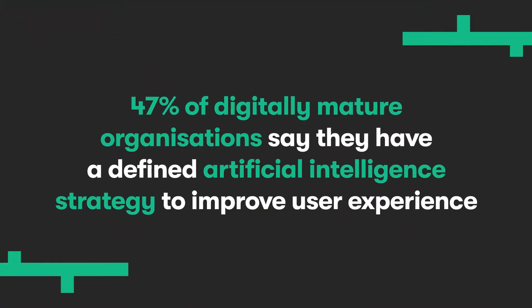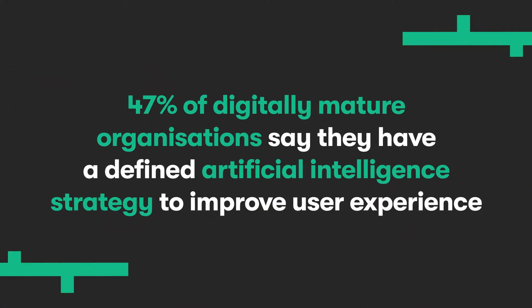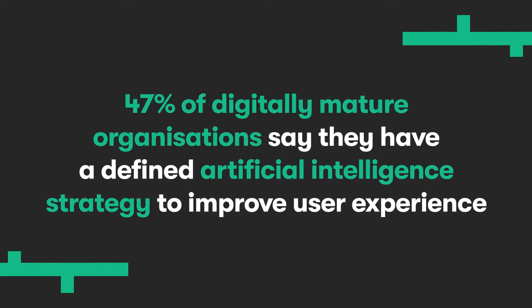47% of digitally mature organisations say they have a defined artificial intelligence strategy to improve user experience. Are you one of them? If the answer's no, then listen in to find out the five simple steps to implementing a successful chatbot strategy.